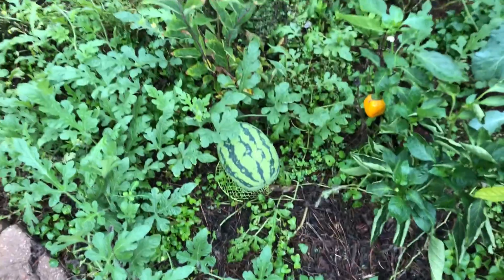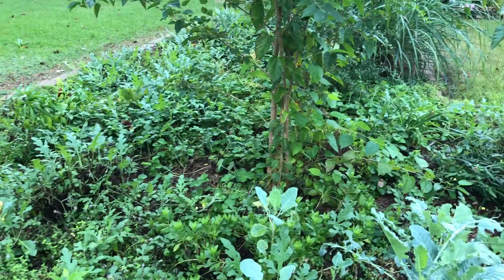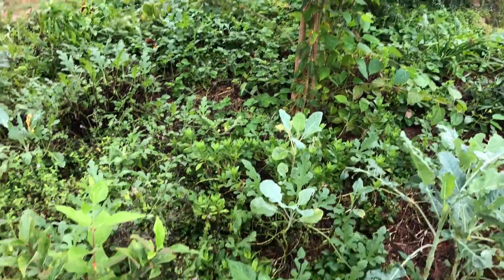I bet it gets full size before the frost because we usually don't get a frost until around November, sometimes December. Me and the husband are still fighting about the dwarf mulberry — I want to make it a bush, he wants to make it a tree. We'll see.